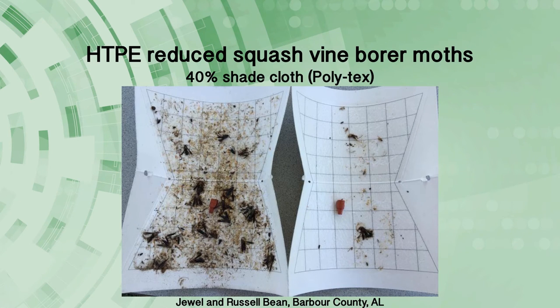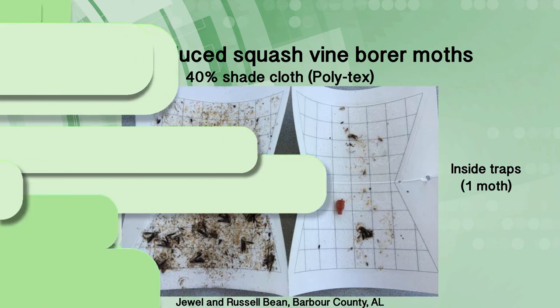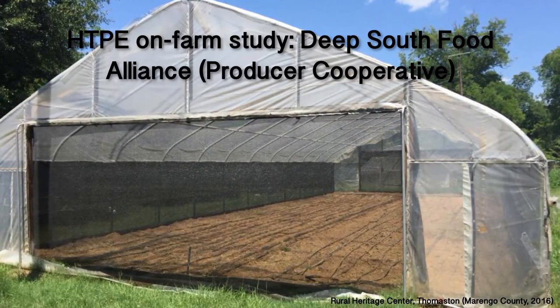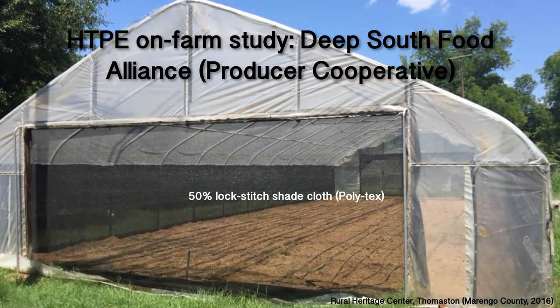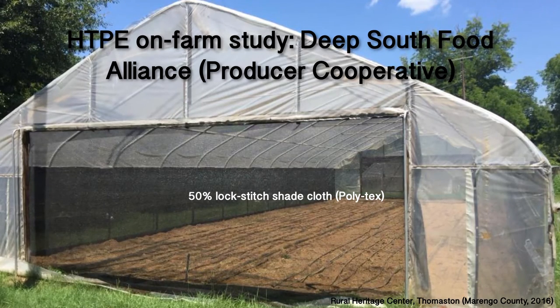At this and another location in Thomaston, Alabama, we have recorded significant reduction in the number of beet army worms, tomato fruit worms, and bud worms that have moth sizes around 4 cm. As suggested earlier, it is important to install the fabric when there are no plants inside the high tunnel. Keep the shade cloth secure around the end and side walls, especially after entry and exit.